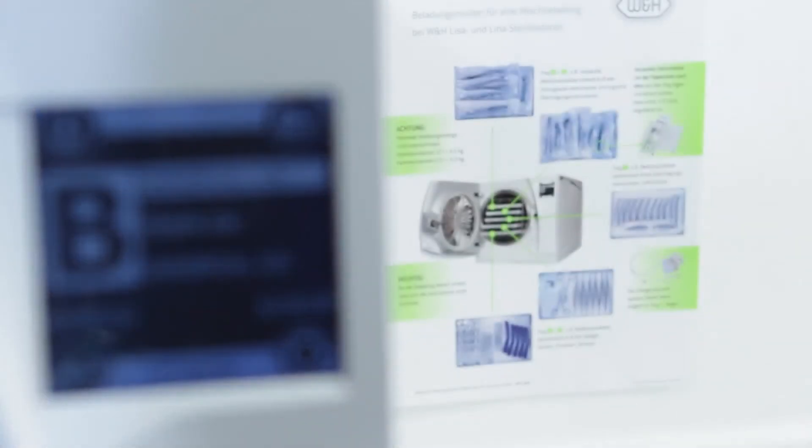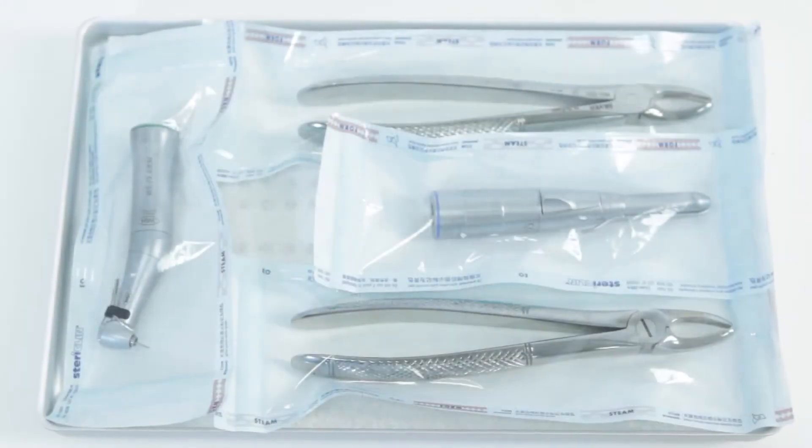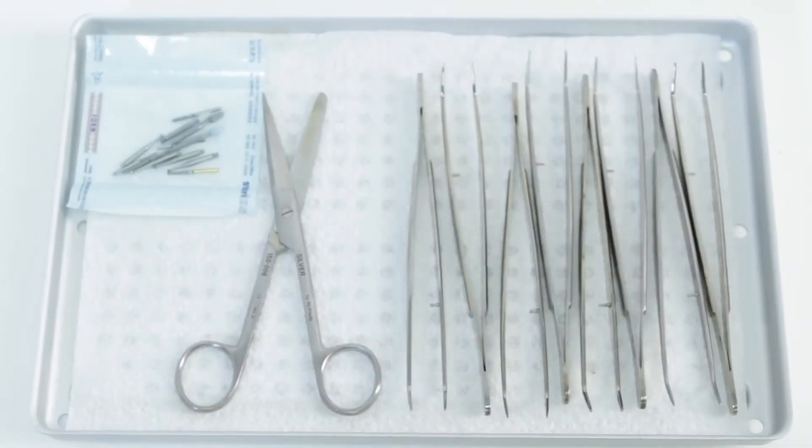Choosing the cycle program is the first step for a secure sterilization process. This choice is safe and simple because only Type B cycles that are appropriate for use in hospitals are used. These cycles are possible for all kinds of items.